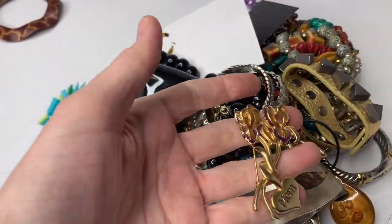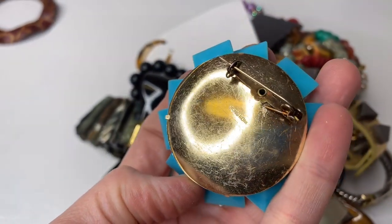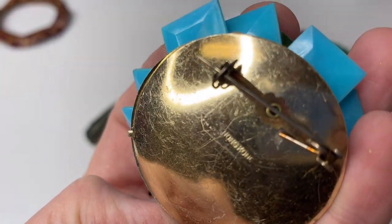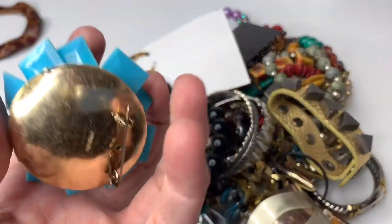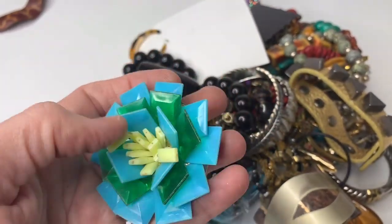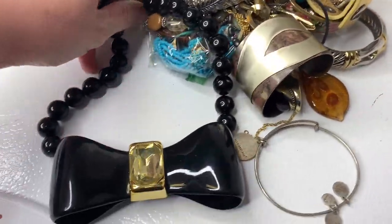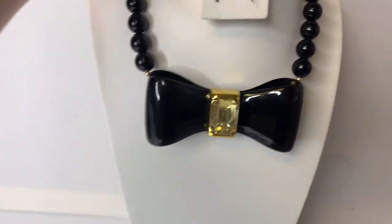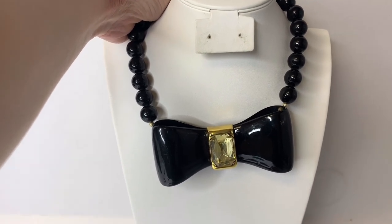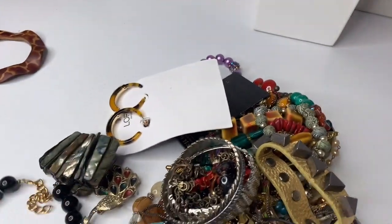I'm probably just going to throw this in a pin lot. This one — I can't remember what it says. Let me see if I can zoom in. It says Hong Kong. This looks like a vintage pin. I don't know — it's kind of neat. I might try to sell it separately — I just stuck myself. Or I'll just put it in a pin lot. I'm kind of on the fence. I feel like somebody might buy it just as a fun piece to wear, but it's kind of ugly and it's just a cheap necklace — definitely not anything fancy.